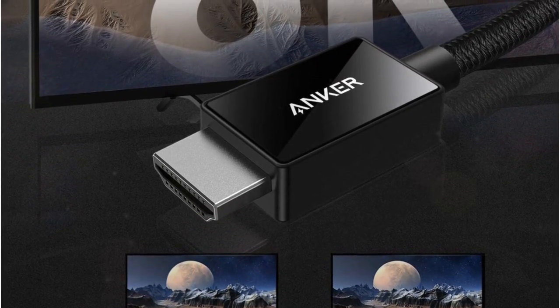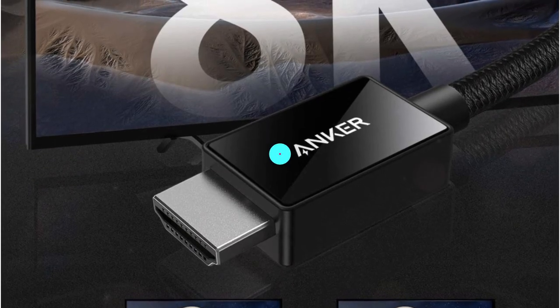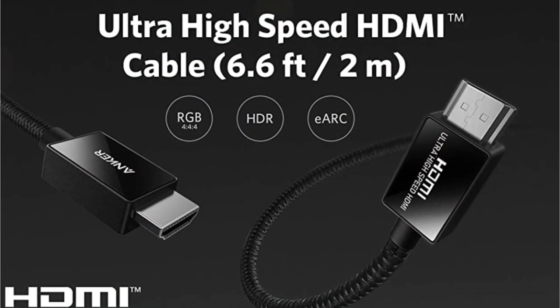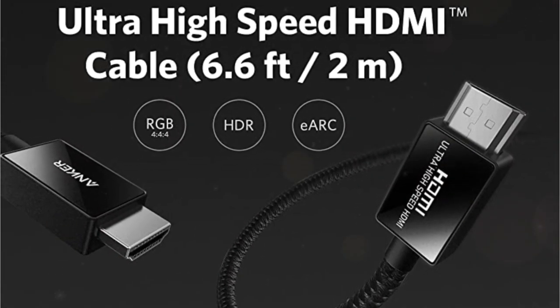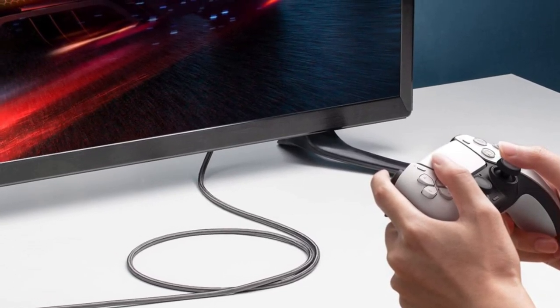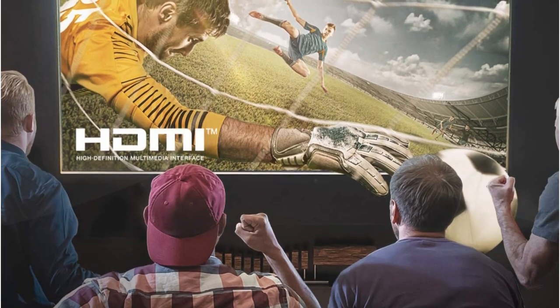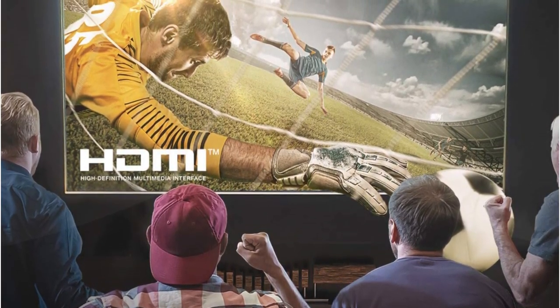The cable is certified by the HDMI Forum, ensuring quality and compatibility. It has been tested to shield against electromagnetic interference, making it perfect for use with wireless devices and networks. This cable is designed for gaming and works seamlessly with PlayStation 5 and Xbox Series X/S, as well as other devices that support HDMI 2.1. It is also backwards compatible with earlier versions.